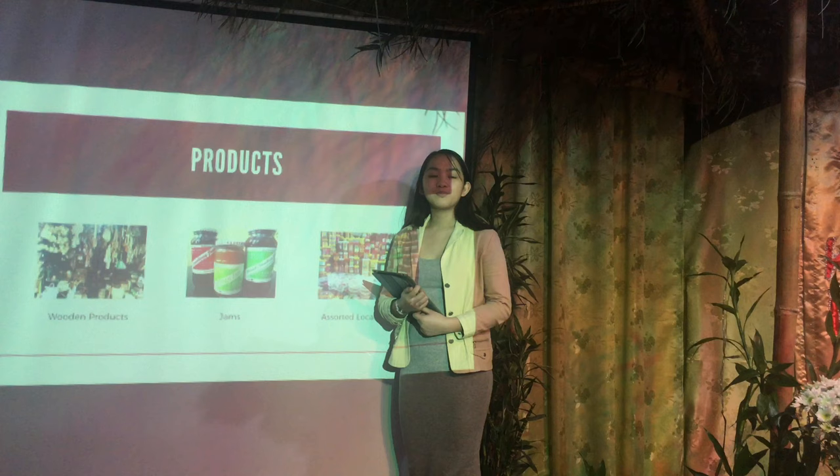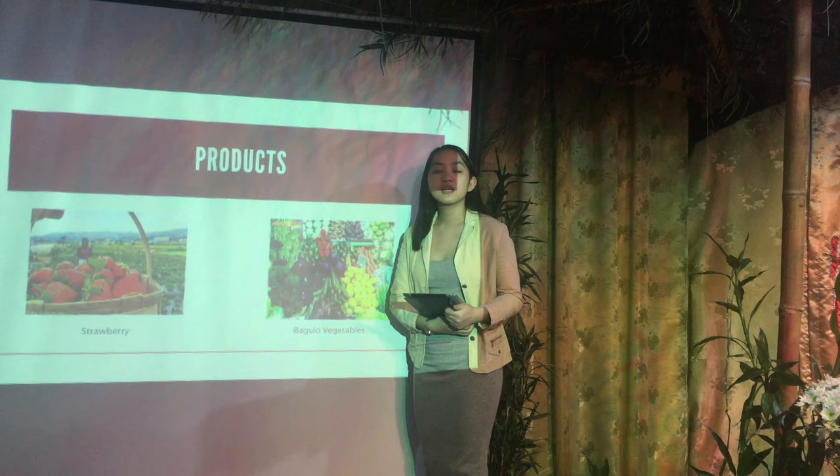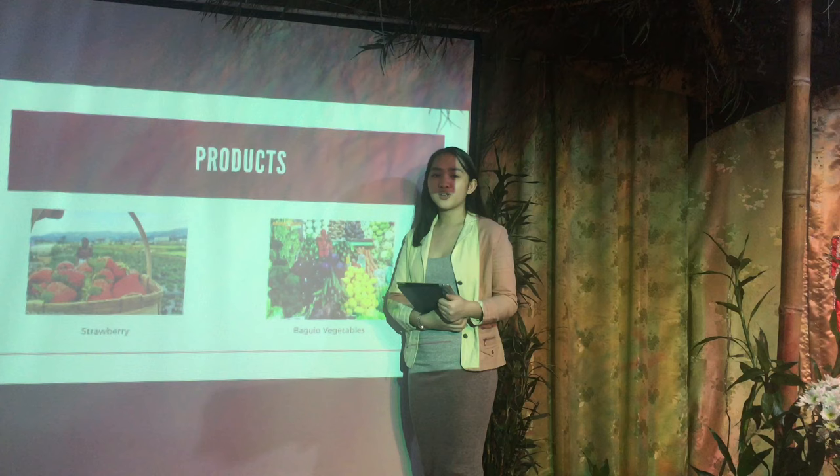Of course, your Baguio trip is not complete without strawberries, so don't forget to buy some for your loved ones. Add some Baguio vegetables such as cauliflower, carrots, broccoli, young corn, and many more.